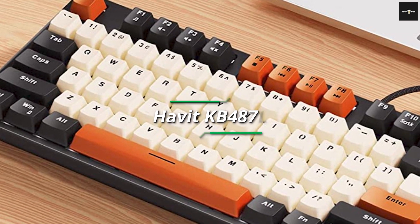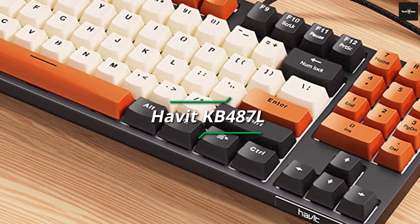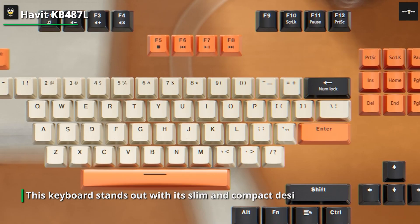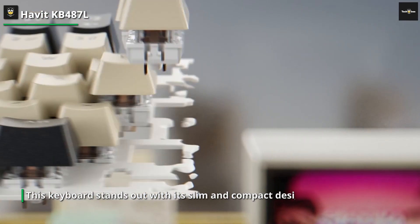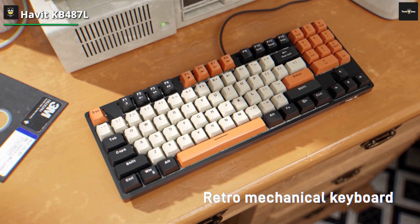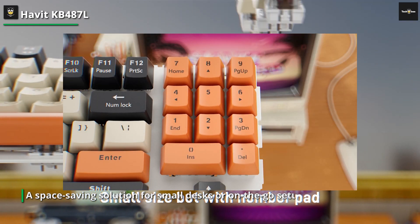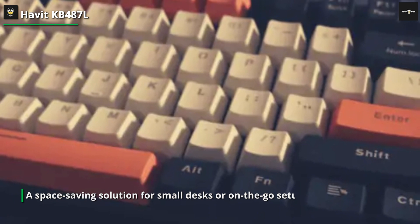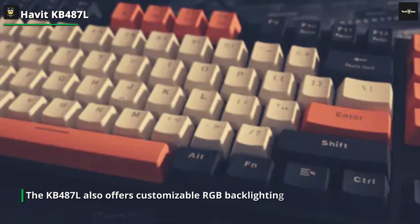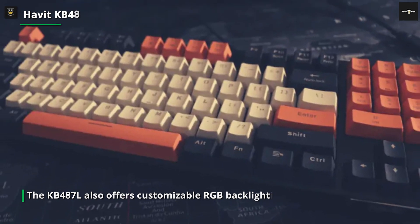Next up, we have the HAVIT KB487L. This keyboard stands out with its slim and compact design, making it a space-saving solution for small desks or on-the-go setups. Despite its compact size, it features mechanical switches that provide a satisfying tactile response and excellent keystroke accuracy. The KB487L also offers customizable RGB backlighting, allowing you to choose from a wide range of colors and lighting effects to suit your preferences. With its affordable price and versatile features, the HAVIT KB487L is an excellent option for those seeking a budget-friendly mechanical keyboard without compromising on performance.